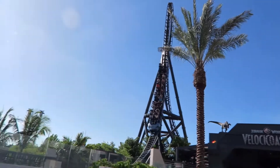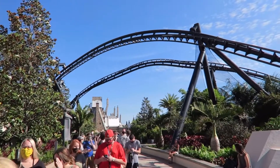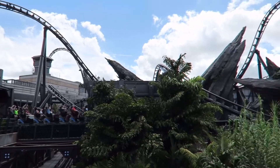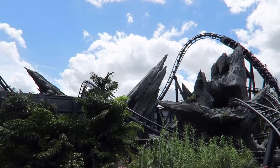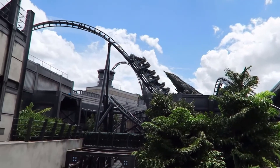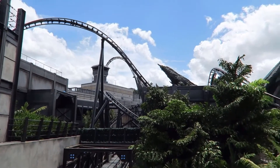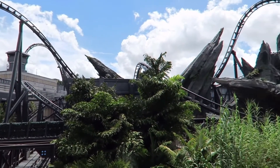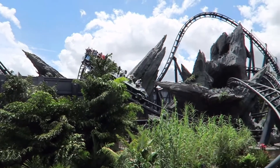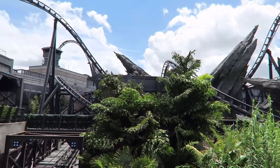If you guys couldn't tell already, this ride is quite insane. I can't use words to describe how crazy this ride is, but this ride is absolutely amazing. This is a ride where if you're in the Orlando area, you must go to this park to ride it, because it is 100% worth your time and money. This instantly became my number one roller coaster, as with many others, and everyone has mutually agreed, for the most part, that this is the best ride in Florida.